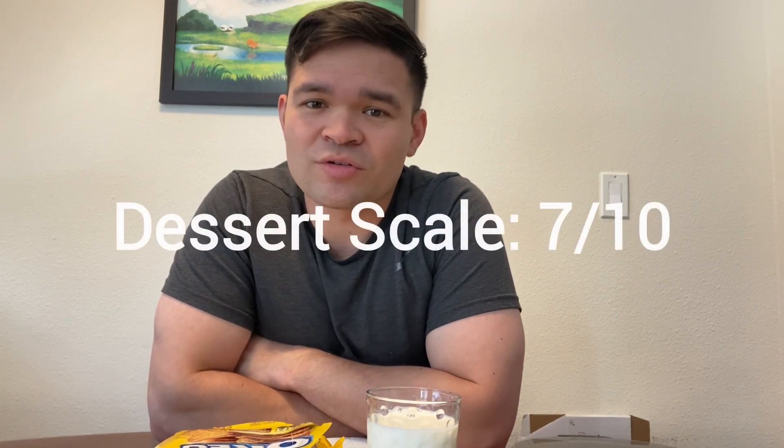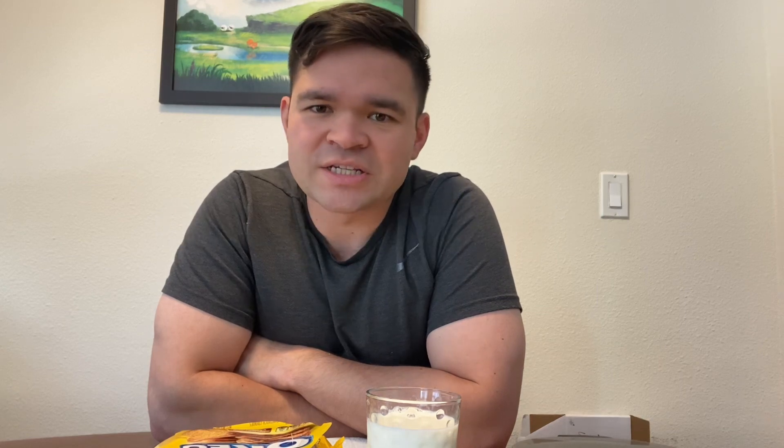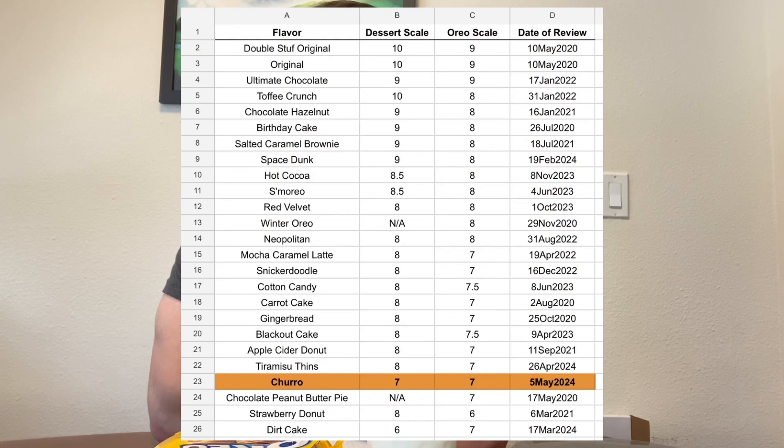It's getting tougher and tougher to hide nowadays. So on the dessert scale I will give these a 7, and on the Oreo scale I'll also give these a 7. They're solid all around, but it's very contingent on whether or not you like cinnamon — and that's a big thing, because not everybody likes cinnamon. Think about Cinnabon, cinnamon rolls, churros, and other cinnamon products.